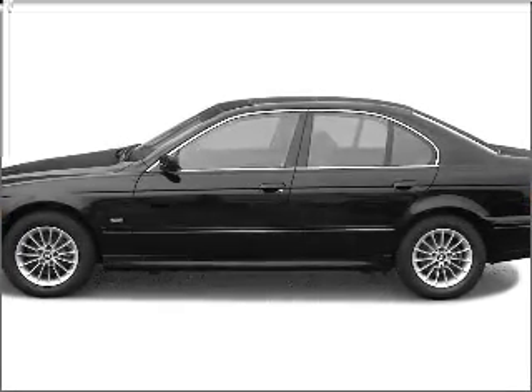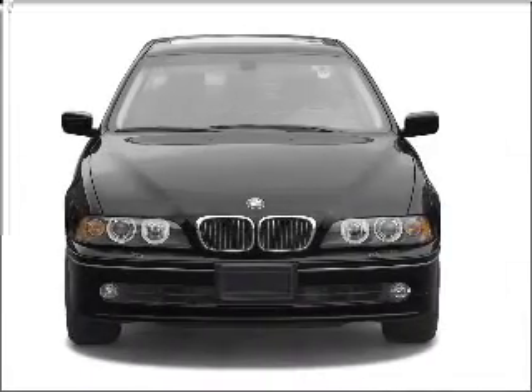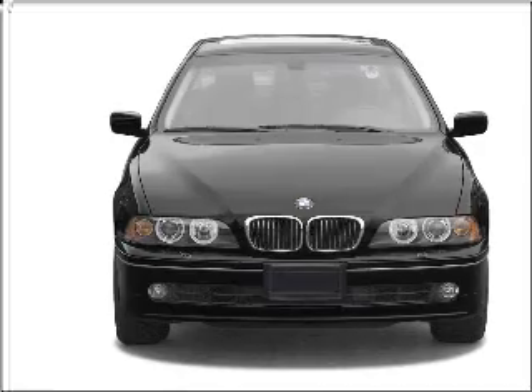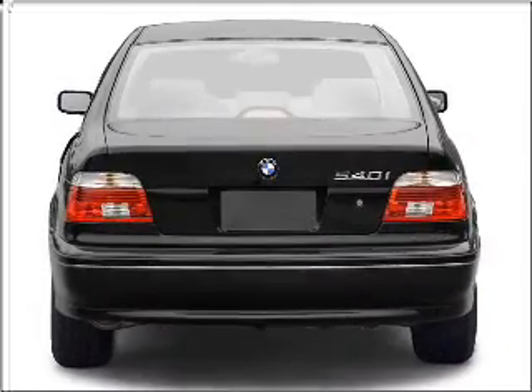Presenting the 2003 BMW 5 Series. Travel the roads in style and comfort in this great vehicle, with a solid 6-cylinder engine that responds smoothly to its 5-speed automatic transmission. Premium wheels give a more luxurious look.